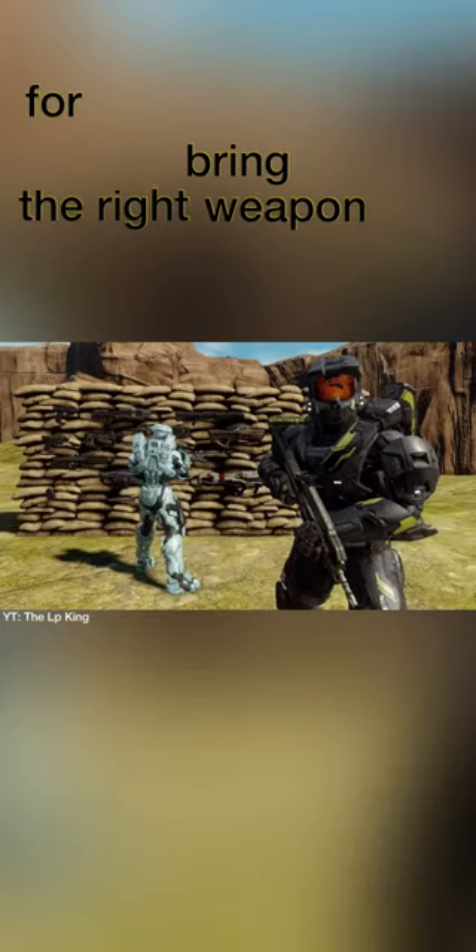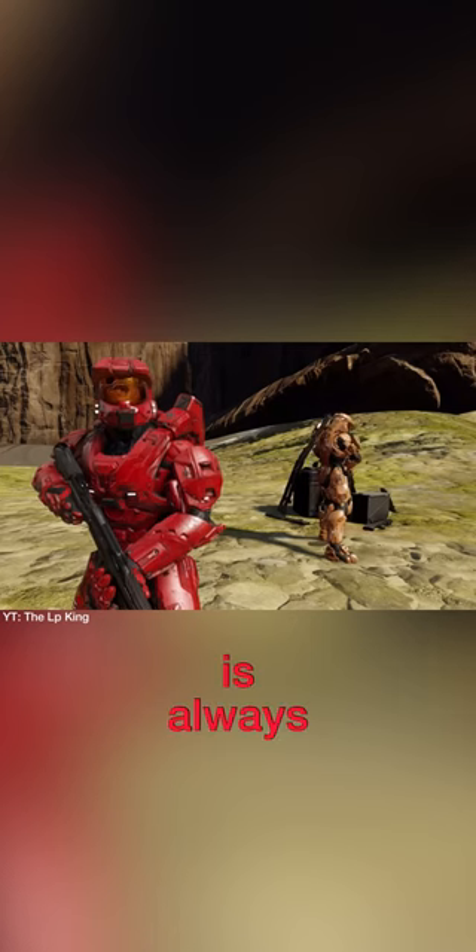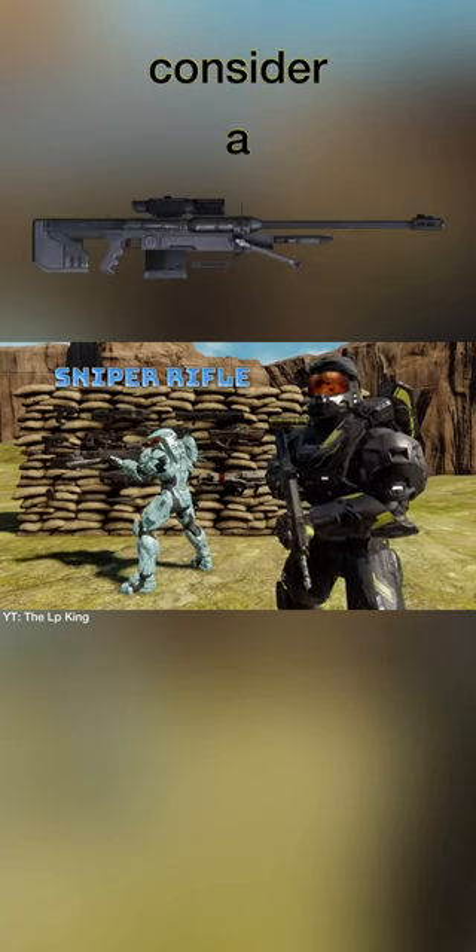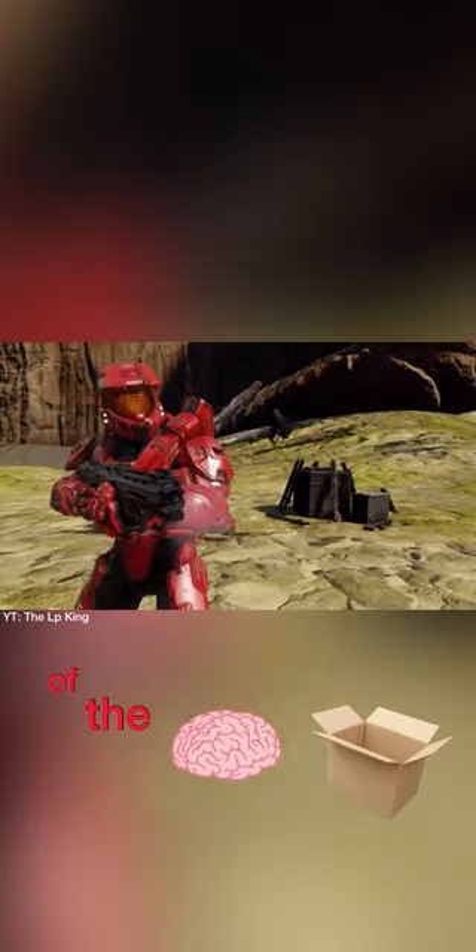Lesson two. Always bring the right weapon for the job. And the right weapon is always a shotgun. If you're trying to pick off a target from far away, consider a sniper rifle. Or just run up on him and shoot him in the back of the brain box.